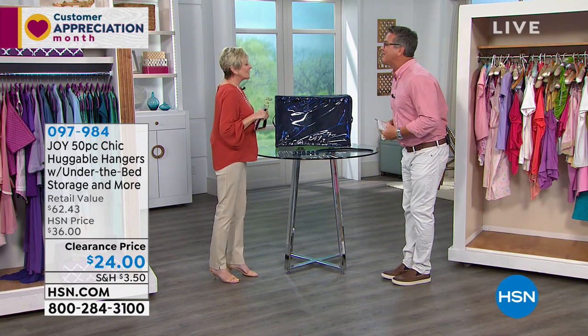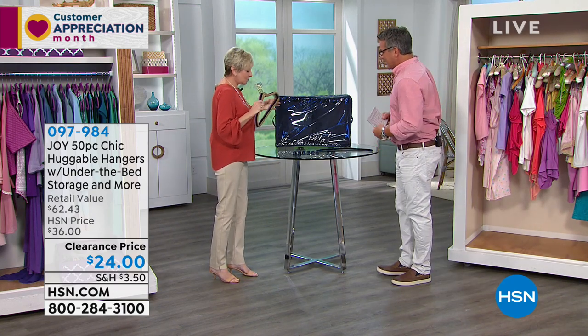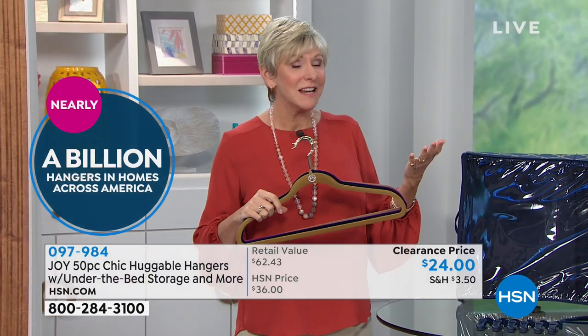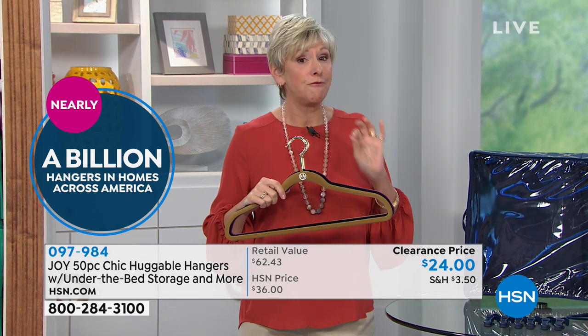Lovely Deb Byers is here to tell us about it. Good morning! When I think about huggable hangers I think, is there anybody that doesn't have these yet? Because they are so amazing. Well, three quarters of a billion have been sold from here at HSN — they are all around the world. So if you haven't tried them, this is a great opportunity to grab a set. You're getting 36 huggable hangers and all the extras. Once you've tried huggable hangers, in my opinion they're the only hangers you're ever going to want.